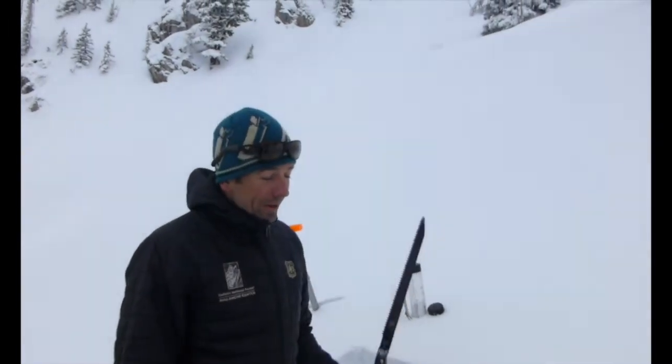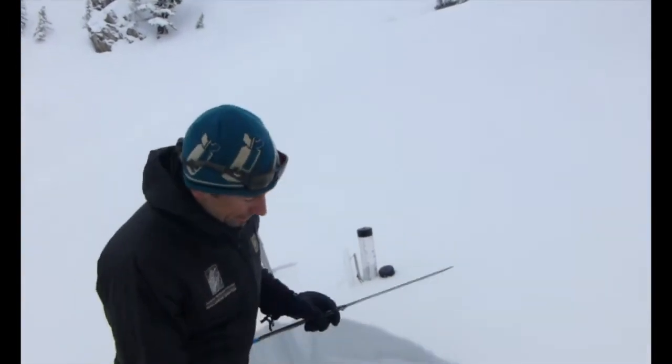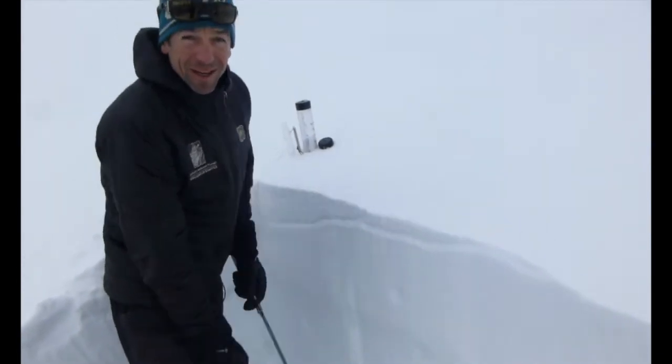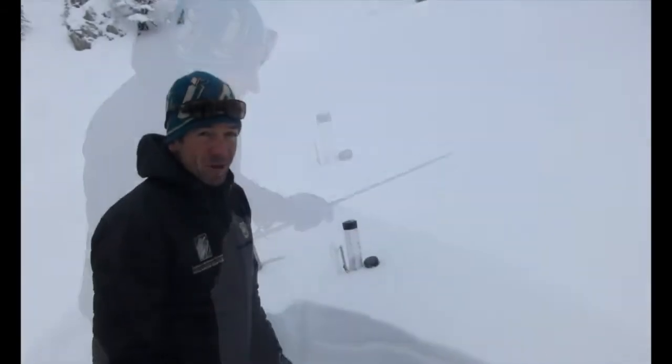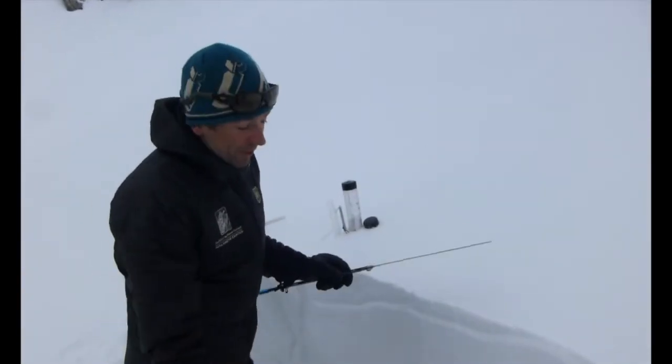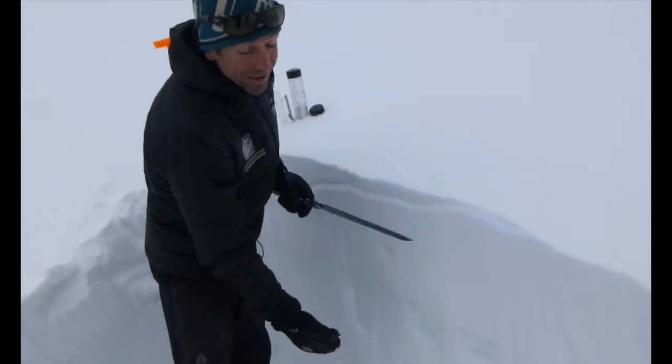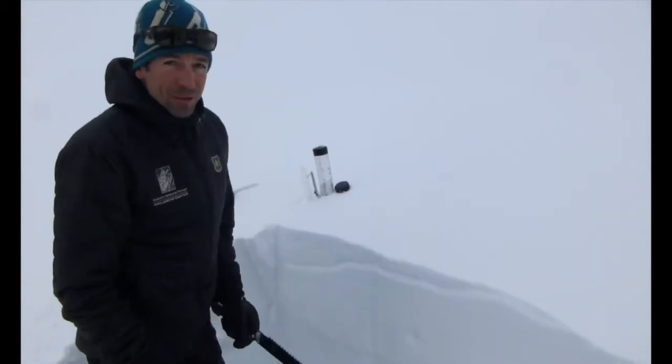We're in the Bridgers, just north of Bridger Bowl. It's April 17th. We had another really good storm overnight — you can see the new snow here: a foot of new snow, an inch and a half of water. So in the past week, or less than a week, the Bridgers have had over six inches of water. That is just a huge amount of snow.